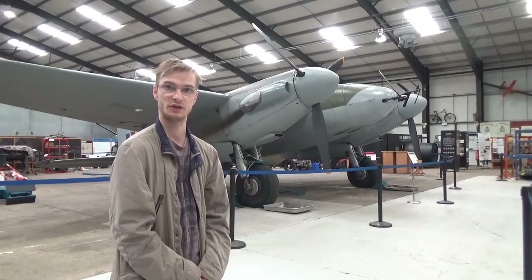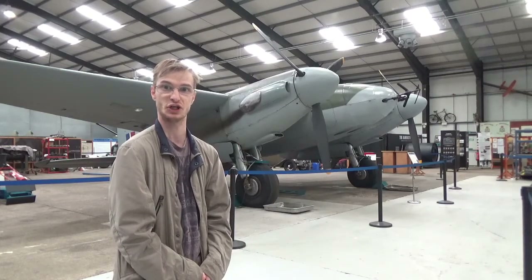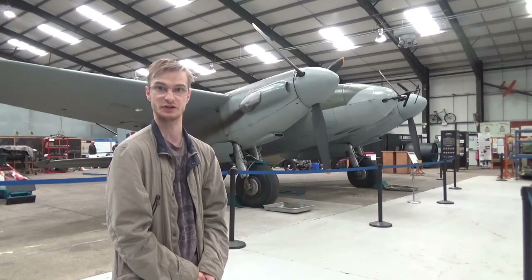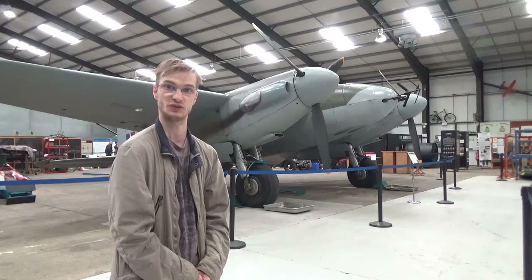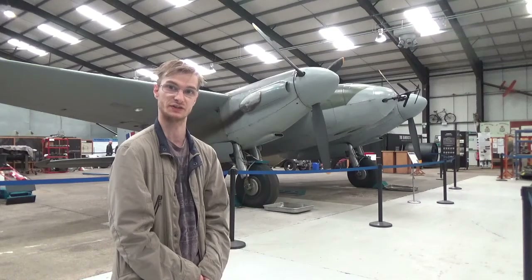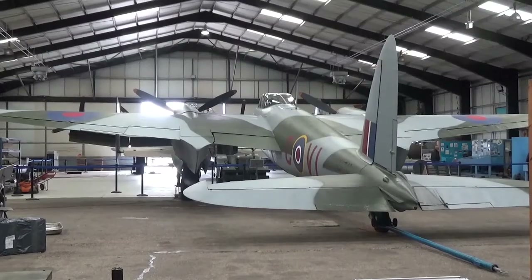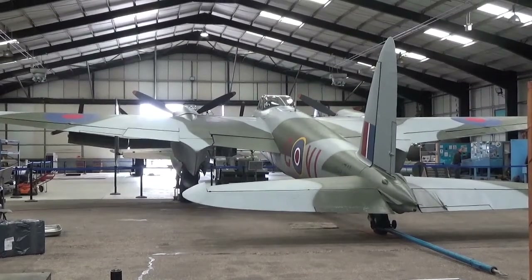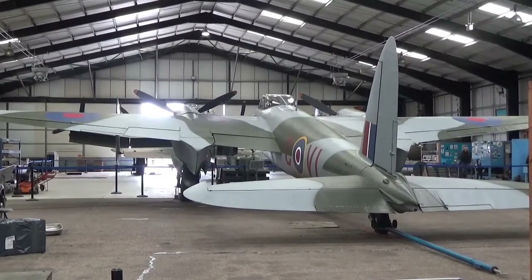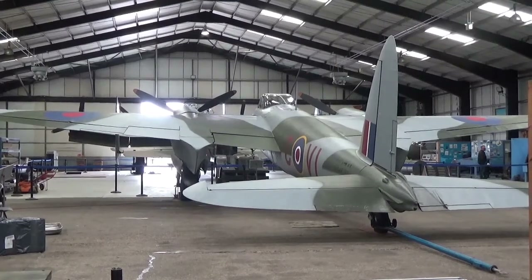The aircraft has two famous raids to its name. The first was an attack on a Gestapo headquarters in Oslo in September 1942, and the second took place in February 1944 on the Amiens prison in France, which helped to liberate a group of resistance fighters who were due to be assassinated the following morning. The museum's example is a night fighter Mark 11, restored using various components from other Mosquitoes recovered from crash sites, warehouses and airfields across the world.